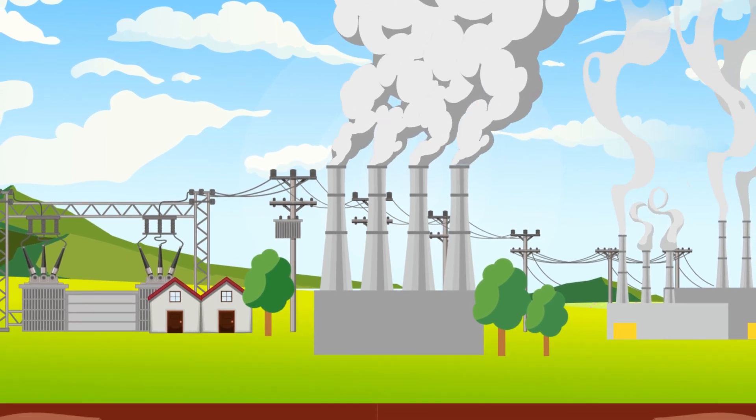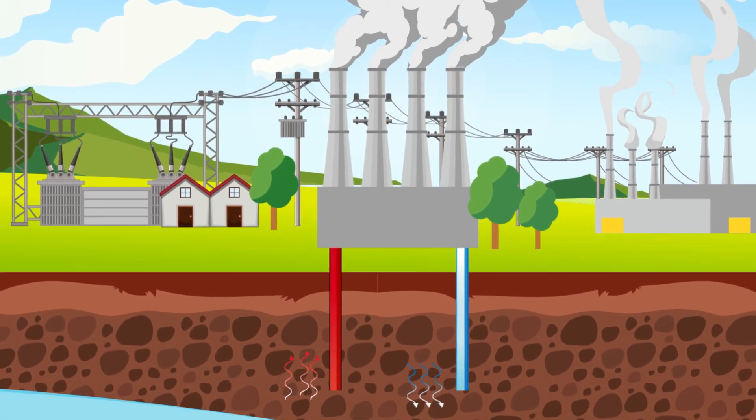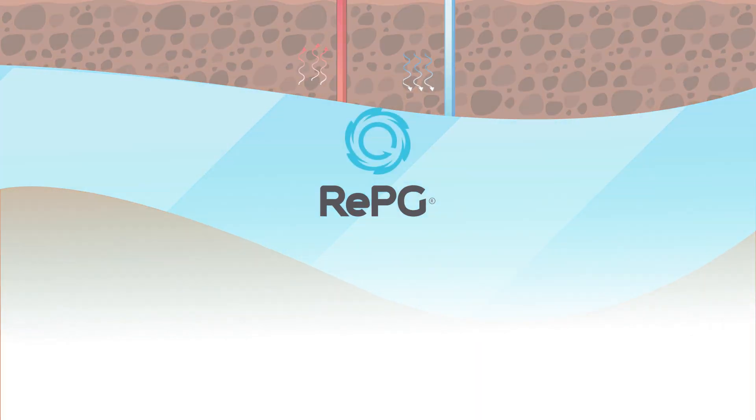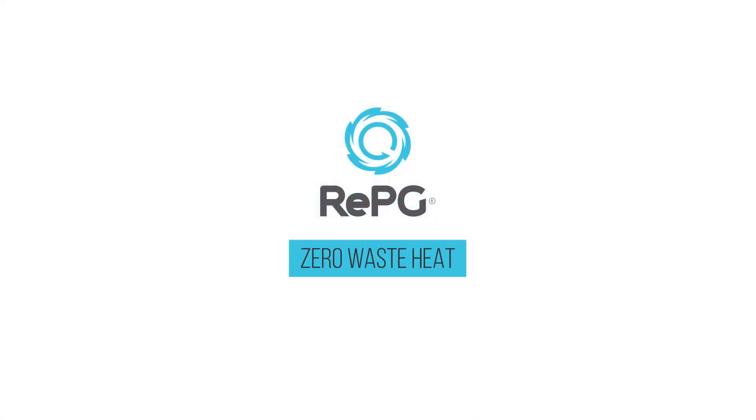Low-grade geothermal waste, hot water from thermal power plants or factories — whatever the source, REPG's zero waste heat motto turns it into electricity.